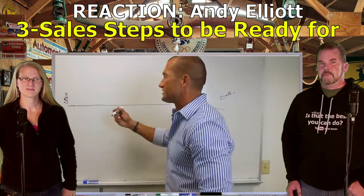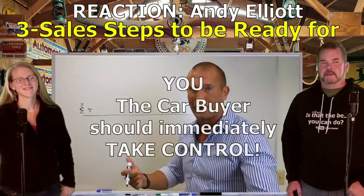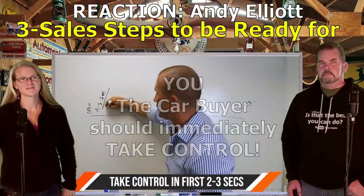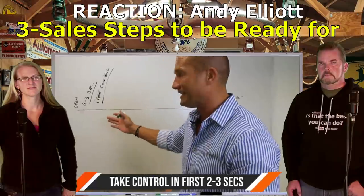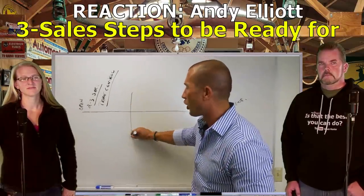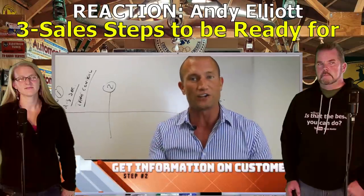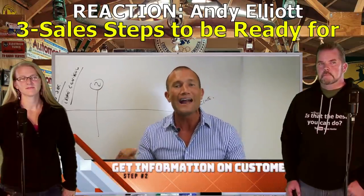Kevin: They're going to interrupt you and take control - that's step one. Yes, that's what YOU should do too. You should take control in the first two or three seconds. We're taking control. Andy Elliott: So after you take control, you'll be able to go into part two - the fact find and qualify. You can call it intelligence questions. Find out some stuff about your customer and why they're here today.